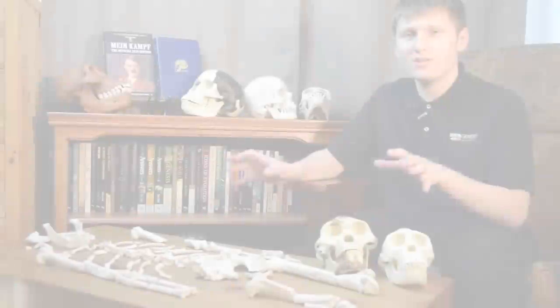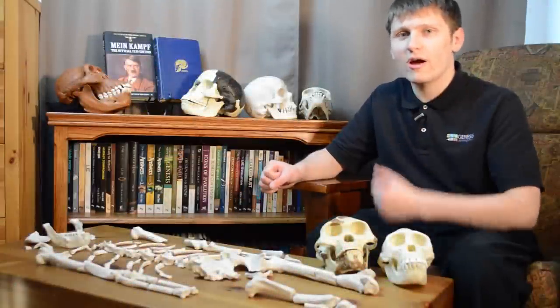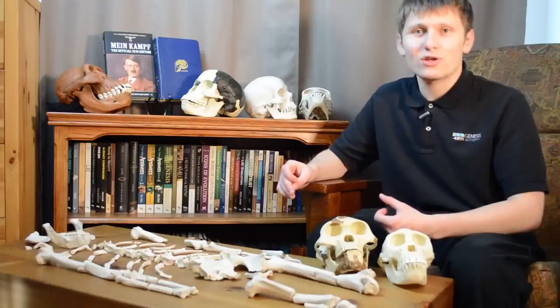Enjoy using these teaching objects as you seek to bring God glory by showing people that his word can be trusted and that the creation confirms it.